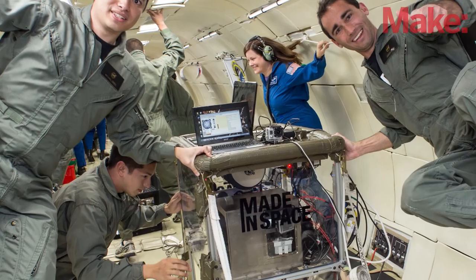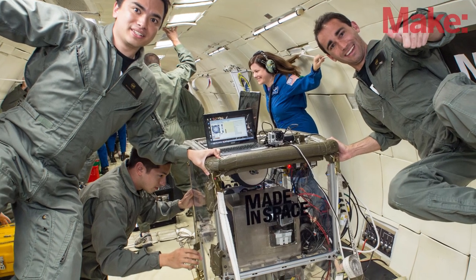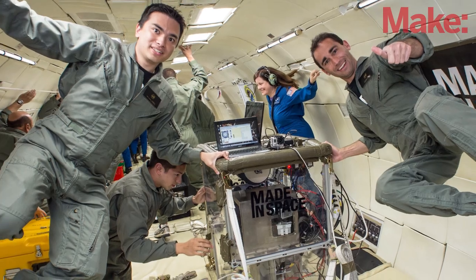My name is Mike Chen and I'm one of the co-founders of Made in Space. What we're doing is we're creating the first 3D printer that is able to operate in space, and later this year we're going to be launching the first 3D printer on the International Space Station.